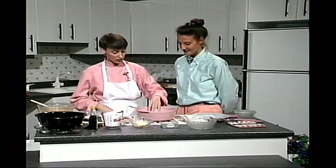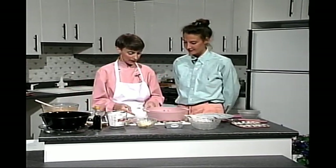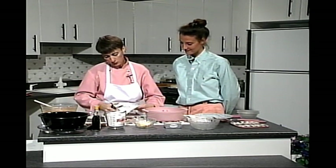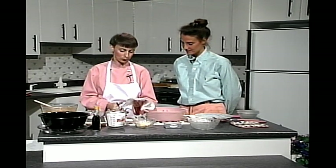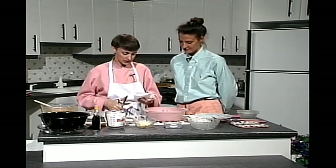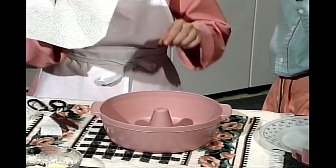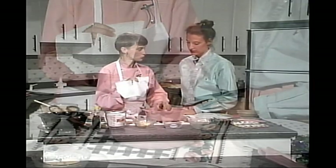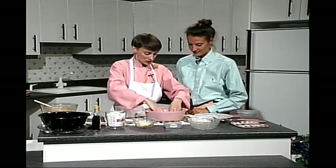Nous sommes de retour avec notre gâteau aux carottes. Pour finir le gâteau, on va commencer par préparer notre moule — on a un beau moule rose pour aller avec notre cuisine rose. On va préparer une napkin de papier en y enlevant quelques coins pour la beauté, puis on fait une petite fente au centre pour glisser le tube du moule. Ce n'est pas nécessaire d'avoir un moule tubulaire, mais pour la cuisson au micro-ondes c'est très pratique car c'est toujours au centre que la cuisson a de la difficulté — avec le tube, il n'y a pas de pâte à cet endroit. C'est l'idéal pour la cuisson au micro-ondes.